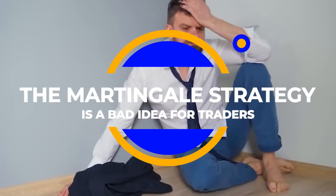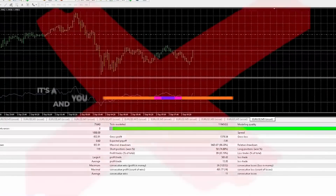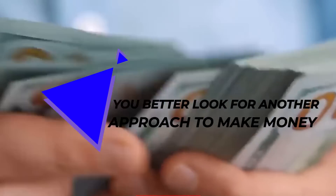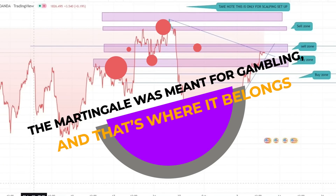So to sum up, the Martingale strategy is a bad idea for traders. It's a very risky strategy that can easily wipe out your account, and you need to have capital on the sidelines waiting. You're better off looking for another approach to make money. The Martingale was meant for gambling, and that's where it belongs.